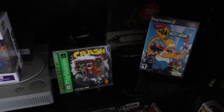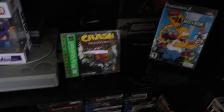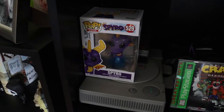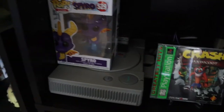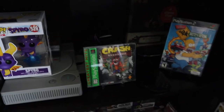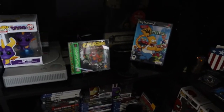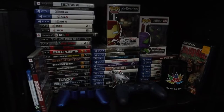Then we have my PlayStation 1 and PlayStation 2 shelf. I do have an addition back there — the PlayStation Portable, the Vita, and some of my favorite video games: Simpsons Hit and Run, Crash, and the controllers in the back. My girlfriend got me the Spyro Funko. The PlayStation 2 is actually hooked up and ready to play.